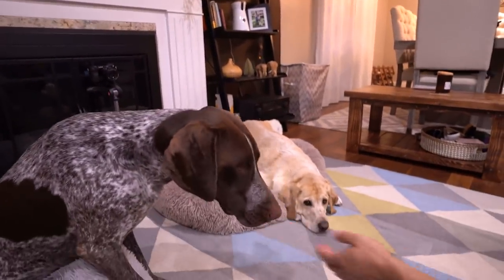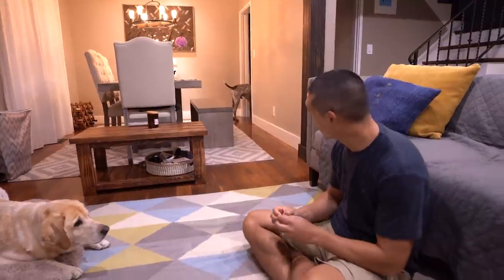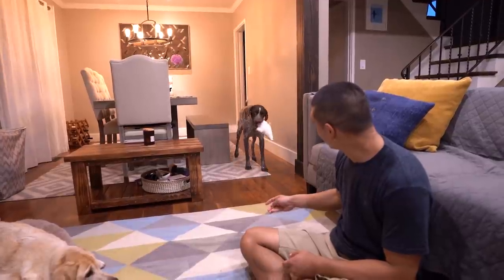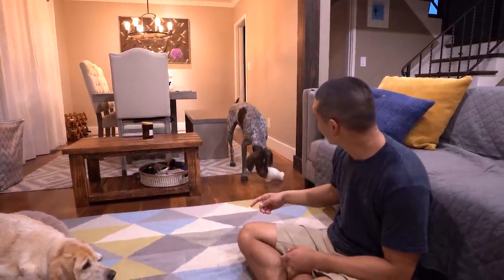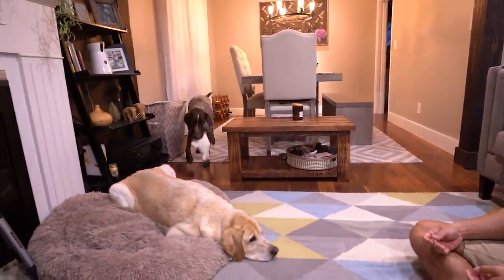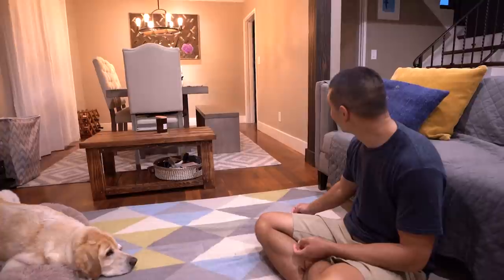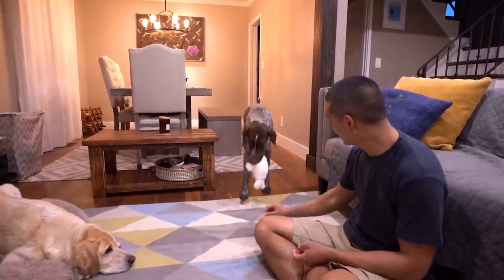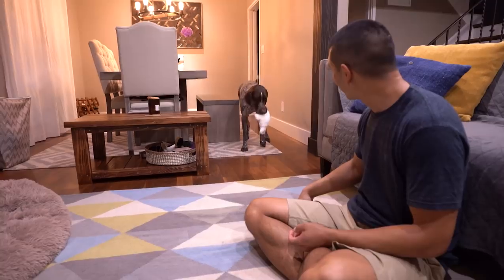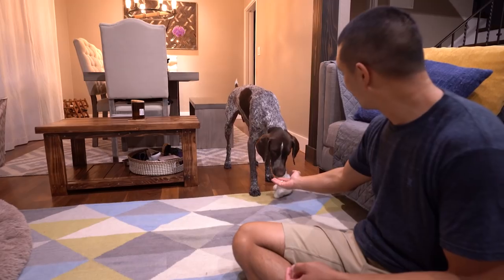Good boy. Here you go. Good boy. He's tasted the cheese. Wally, come here. Now he'll come and drop it. It might take a few times. Wally, come here. Good boy.